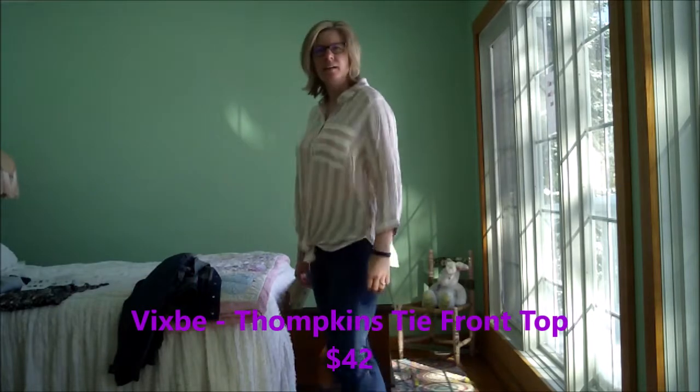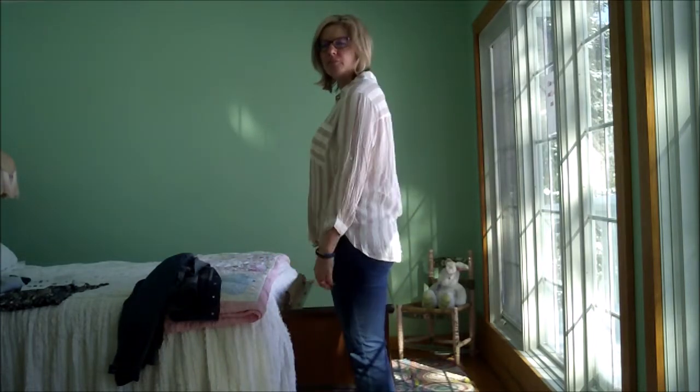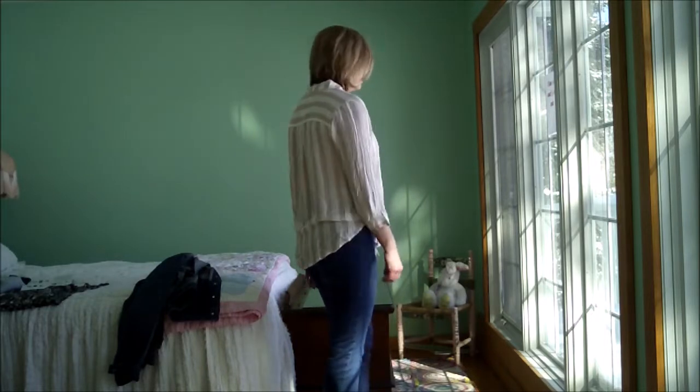This is the Tompkins tie front top. I don't have any stripes in my wardrobe — maybe I'm just not a striped girl. I don't know if it's sparking joy as Marie Kondo says. Not sure it does much for me. I like the material, it feels nice. It's very cool — this would be a nice top on a warmer spring day. But it's definitely different for me and I don't know that it's doing much.